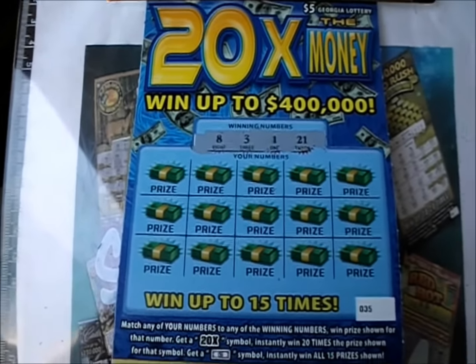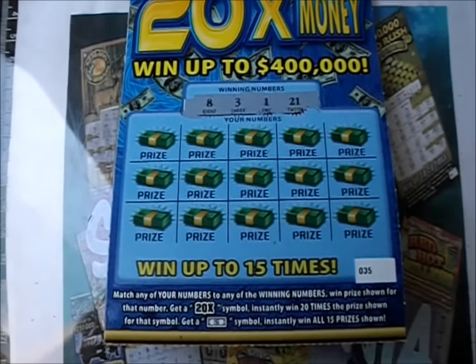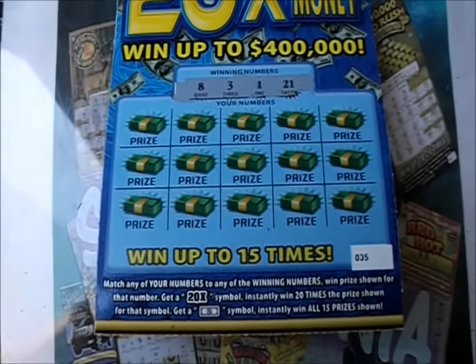On this episode of Scratch Mania, it's 5 of the $5, 20 times the money tickets from the Georgia Lottery. Number match game — 20X wins 20 times, the dollar bill wins them all.